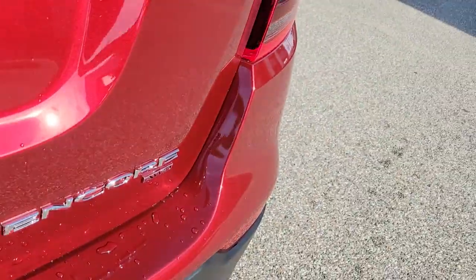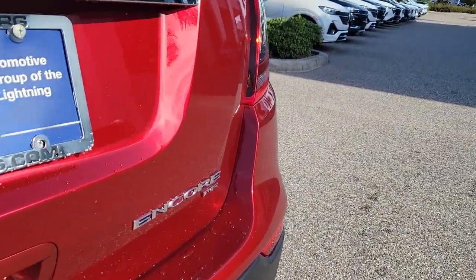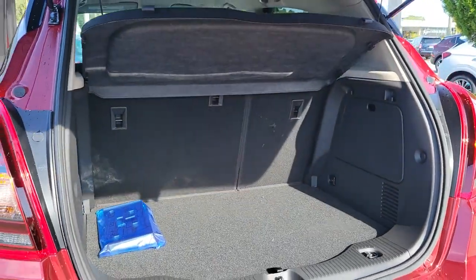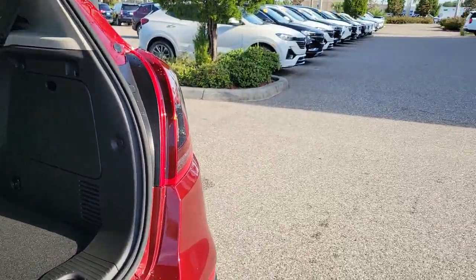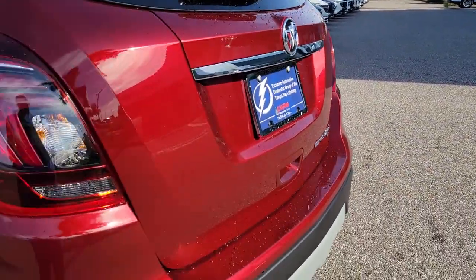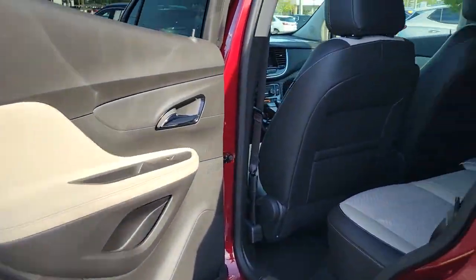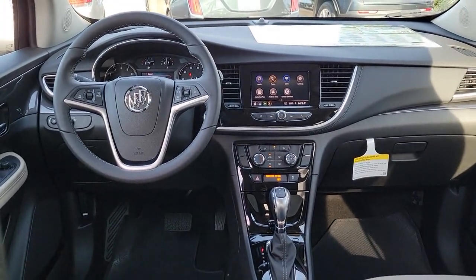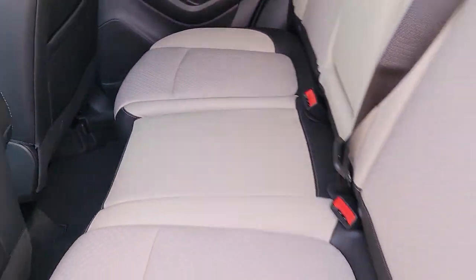These are just some of the great options this vehicle comes with: keyless entry, aluminum wheels, power driver seat, electronic stability control, intermittent wipers, tire pressure monitoring system, trip computer, bucket seats, power windows, and four-wheel disc brakes. Driving pleasure can come in small packages — see for yourself when you drive the Encore.